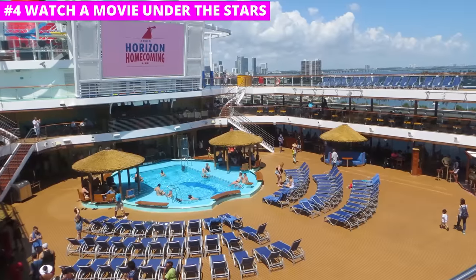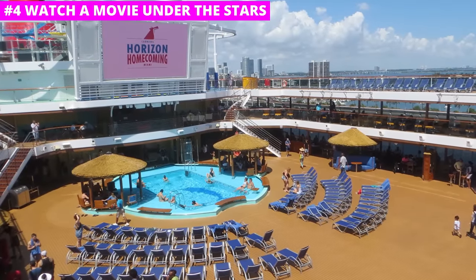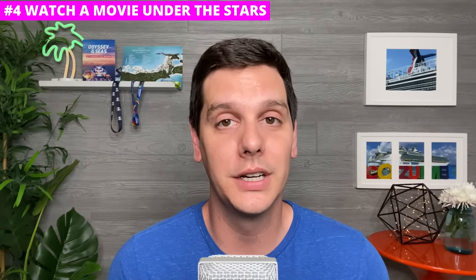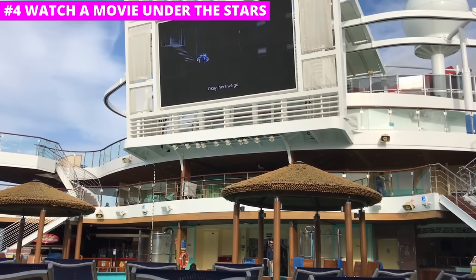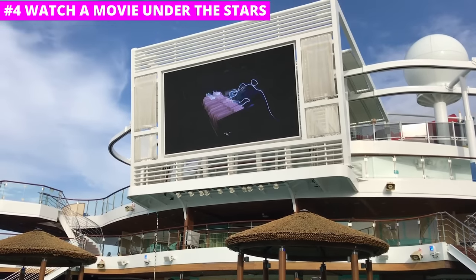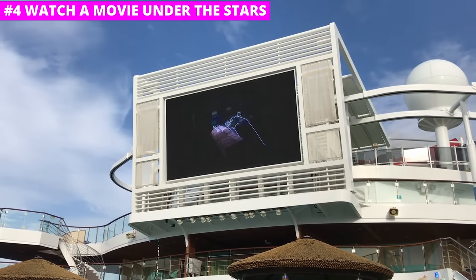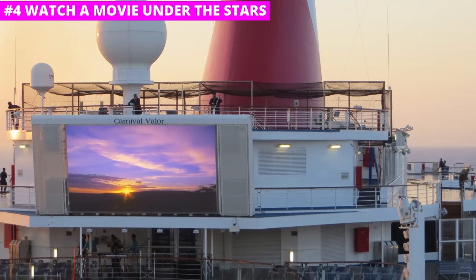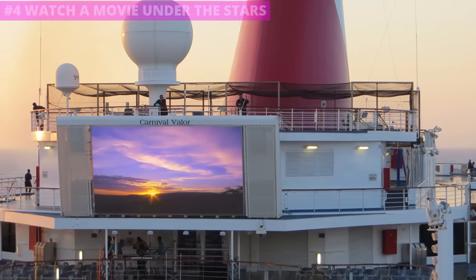If you're looking for a unique way to spend an evening at sea, what about hanging out by or in the pool watching a movie on the big screen? In the evenings, new released movies are shown on the large video board that towers over the pool. You can hang out and relax, taking in a flick in one of the most perfect settings imaginable — from the comfort of the pool, the hot tub, or your pool lounger.